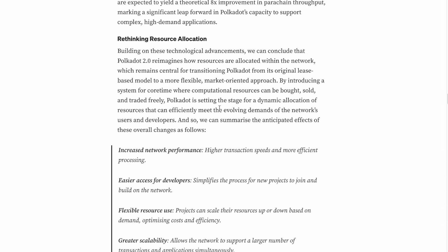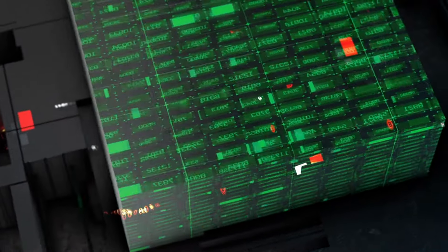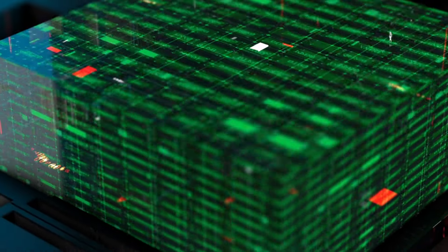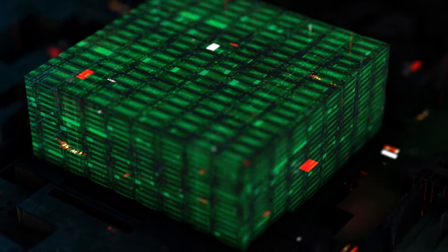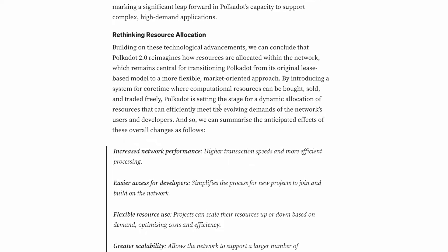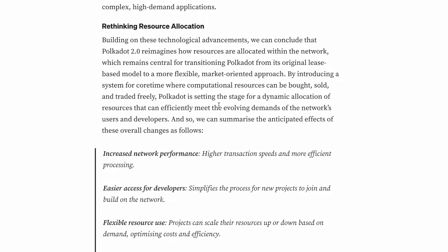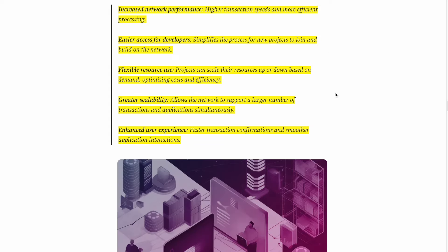Polkadot 2.0 reimagines how resources are allocated within the network, transitioning from the original lease-based model to a more flexible, market-oriented approach. By introducing a system where computational resources — called core time — can be bought, sold, and traded freely, Polkadot is setting the stage for dynamic resource allocation that can efficiently meet the evolving demands of its users and developers.